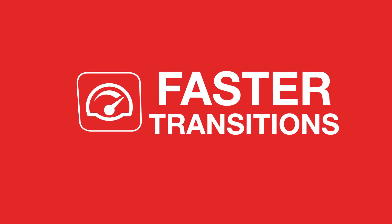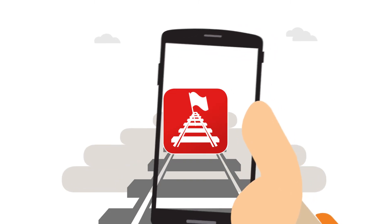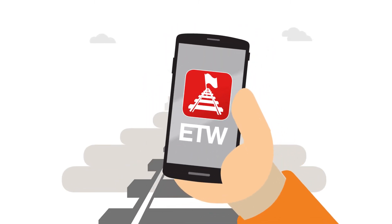All of these changes will make things better, faster and ultimately safer. The ETW app — it's all in your hands.